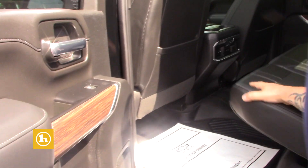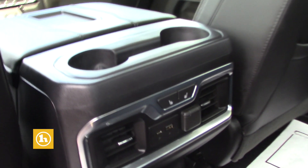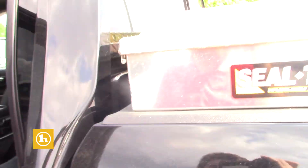Being a crew cab, it has a ton of room in the back seat. It even has rear heated seats and in-seat storage — you can put some jumper cables in there, a few straps, just to get them out of the way. And it does have under-seat storage as well.